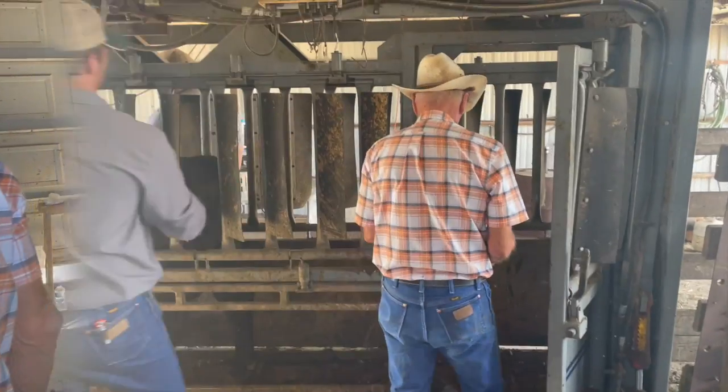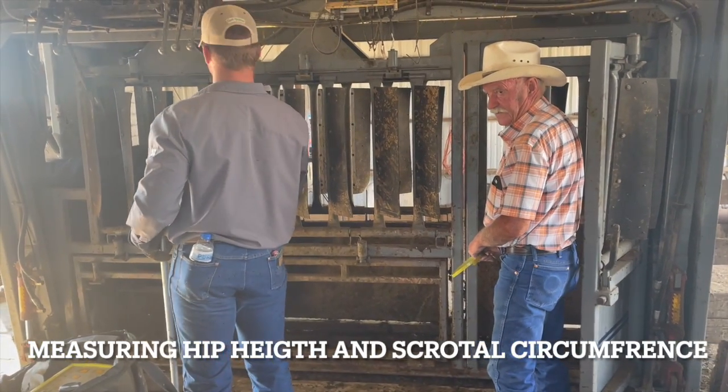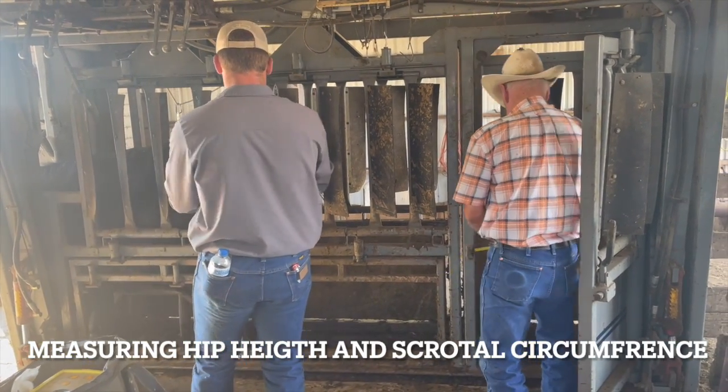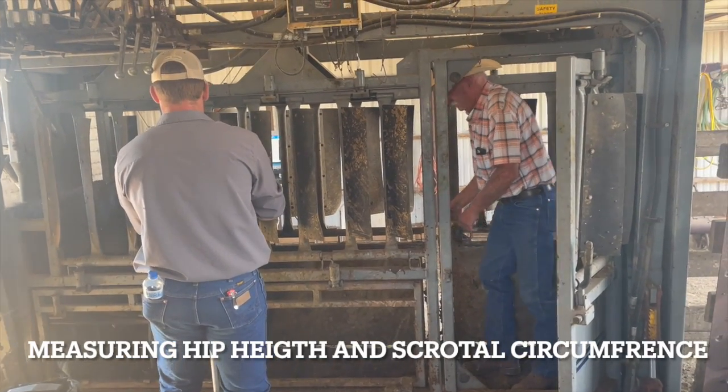This is only the beginning, as you will find a wealth of information about each bull in your catalog, including the age and weight of the dam, a longevity score based on generational history, birth weight, and weaning weight.